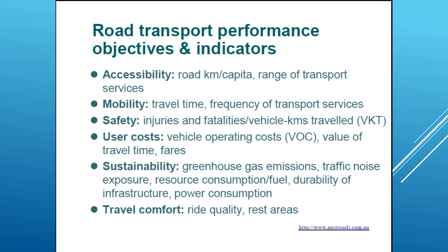Then we have safety, which is an important part of the objectives for transport performance. This includes injuries and fatalities per vehicle kilometer traveled (VKT) — in America they measure in vehicle miles traveled (VMT). We also have another objective which is user costs: vehicle operation costs, ongoing costs, value for travel times, and fares. We need to keep these operation costs as minimum as possible.